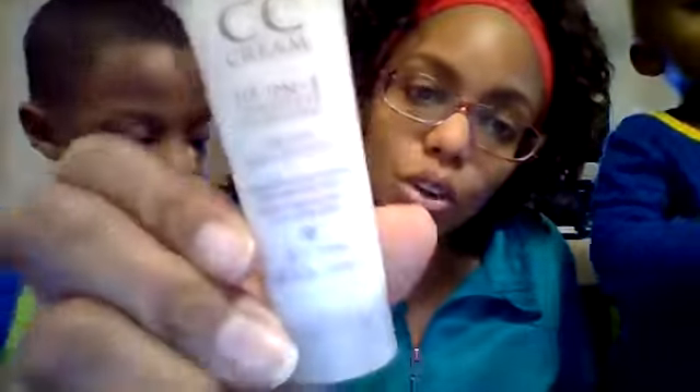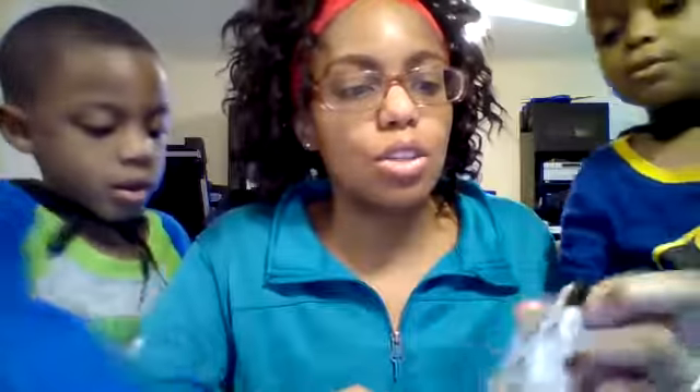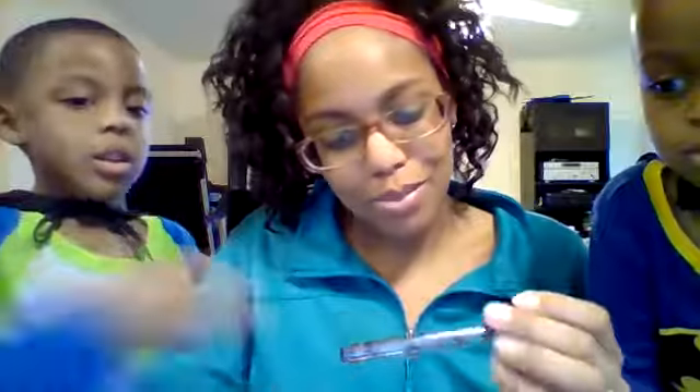Leave-in hair perfecter caviar CC cream — I won't be using that one. But this is a contour palette. I'm gonna get on the website and figure out how to use this because I don't really know what to do with it. Thank you, baby boy.